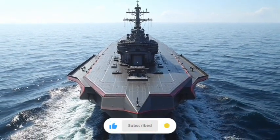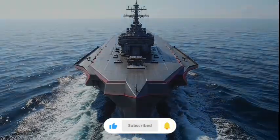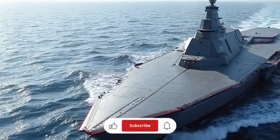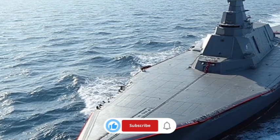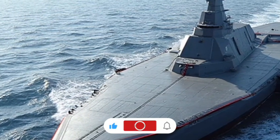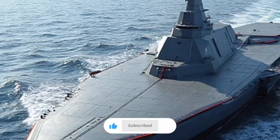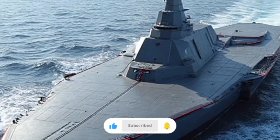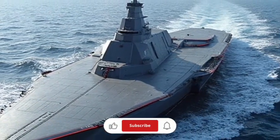With such a system, the Zumwalt is far more adaptable than traditional warships, capable of being upgraded continuously as new technologies become viable. This forward-looking approach is a hallmark of the Zumwalt class, as the Navy intended these destroyers to be experimental platforms that push the boundaries of maritime warfare. The primary armament originally centered on two advanced gun systems — massive 155mm guns designed to launch precision projectiles at long ranges. However, the cost of specialized ammunition became so prohibitive that the weapons have remained largely unused, leading to a shift in the ship's mission profile.